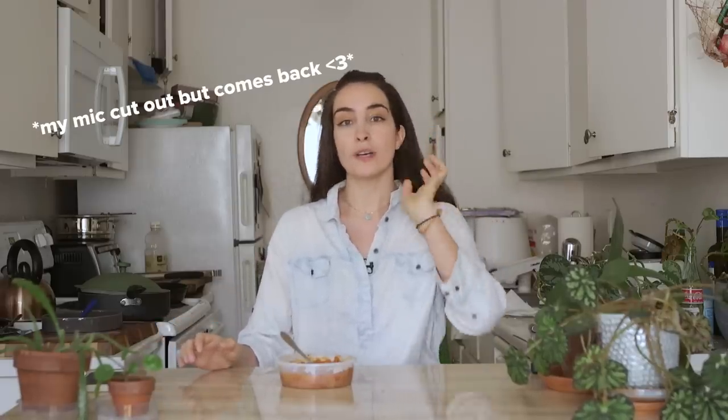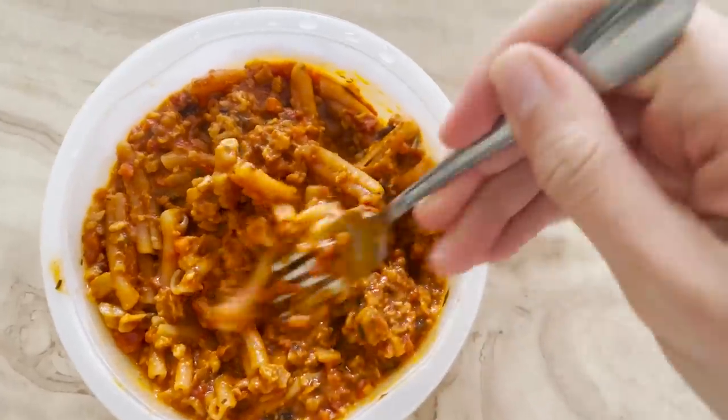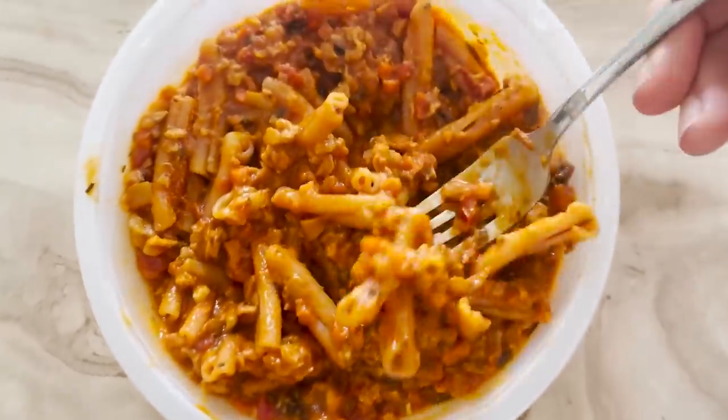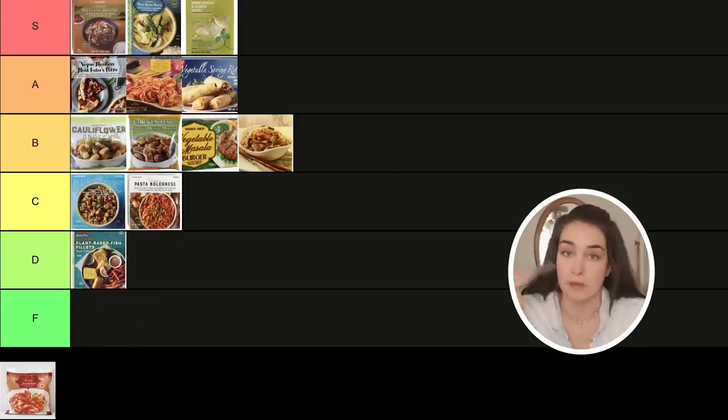Our last two dishes are Italian. First is a pasta bolognese with vegan beef crumbles and mushroom and red lentil pasta. It looks good and smells great — a bunch of people recommended this one. But I find that chickpea or red lentil pasta doesn't really do it for me. The red lentil pasta is very chewy and the sauce is good but not great. I'm going to give it a B, though it's almost a C. I wouldn't go out of my way to get this personally — I know a lot of people love it and it is a gluten-free option.